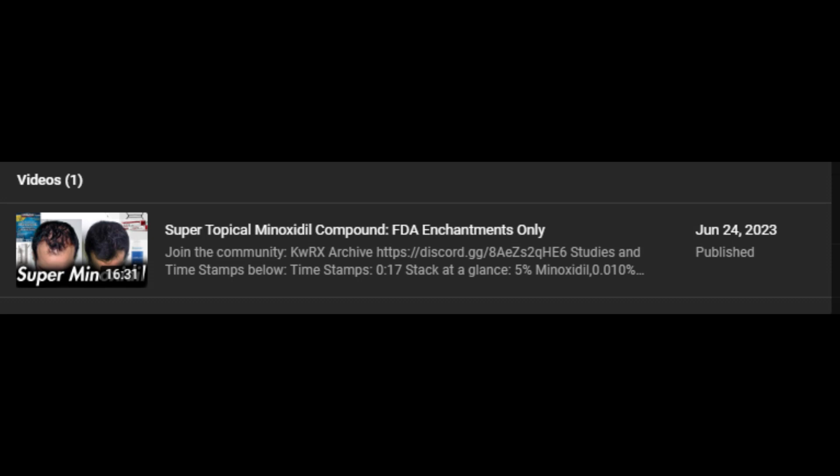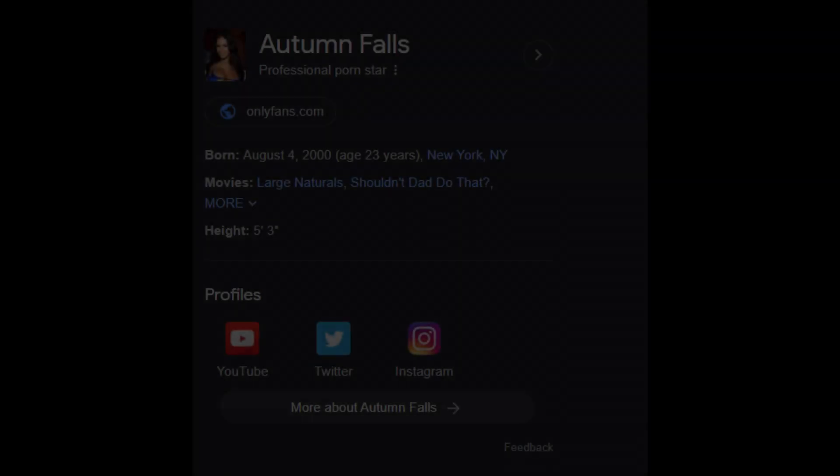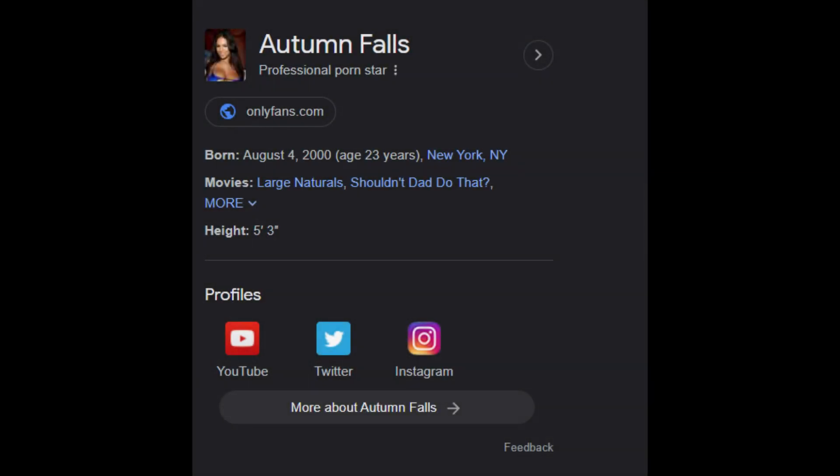That's pretty much it for this video. If you got to the end, comment 'autumn falls' in the comment section below.